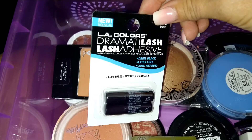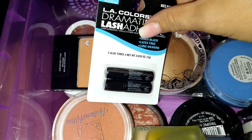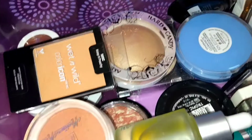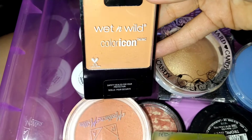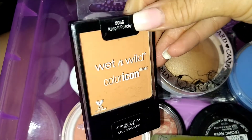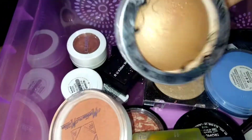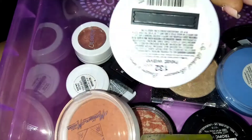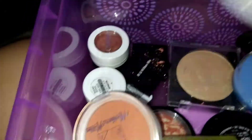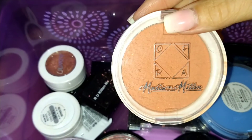I have an unopened pack of Lash Glue from LA Colors — I like it because it dries black and it's latex free. I have a Wet and Wild blush in Keep It Peachy, a Hard Candy bronzer in Heat Wave — a baked bronzer — and a Happy Blush.